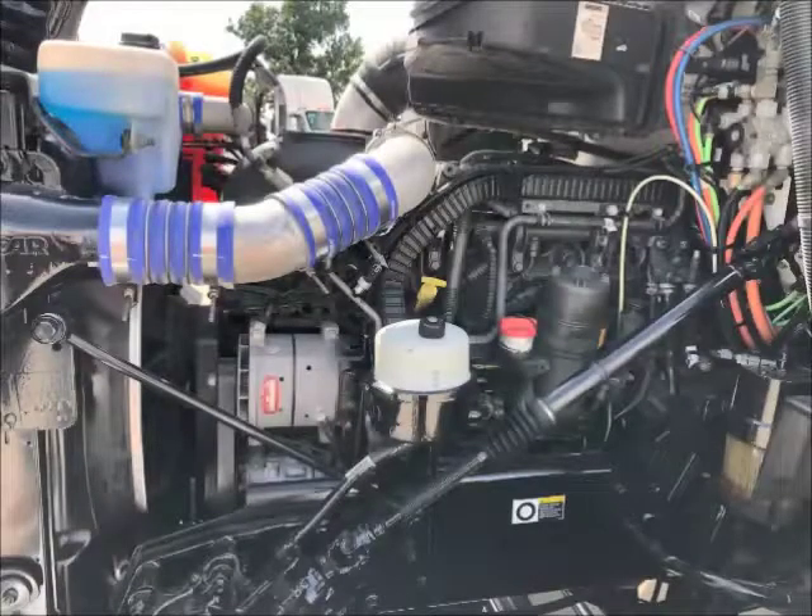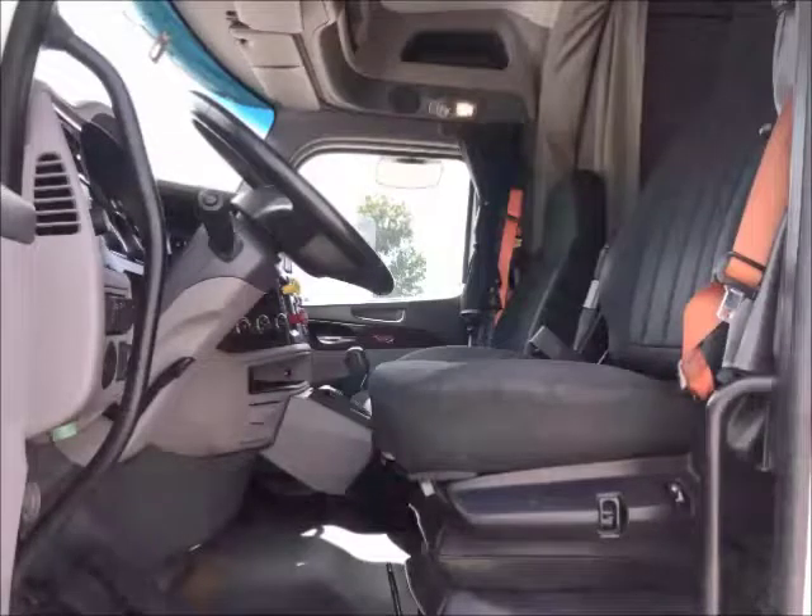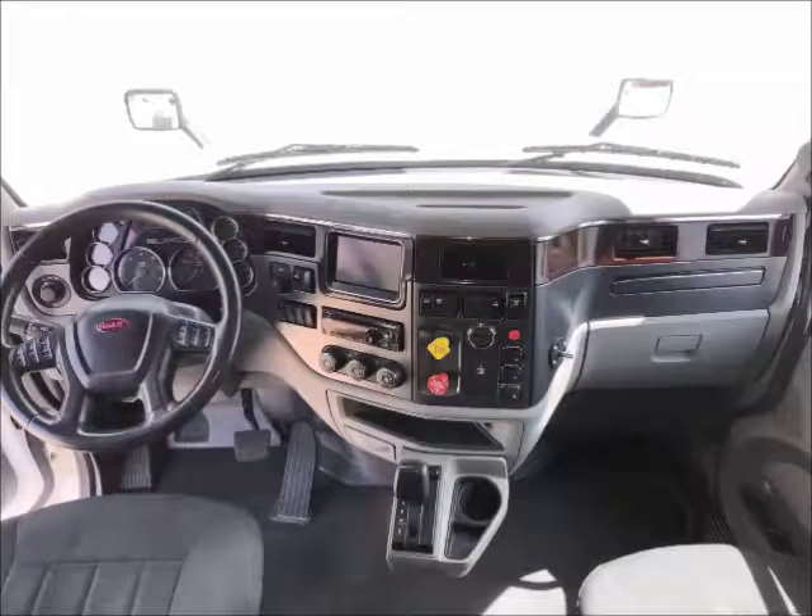PACCAR's own MX engine brings these trucks to life with 455 horsepower. These units are equipped with Peterbilt's Platinum style interior. Other notable features are the in-dash navigation and the stereo system.